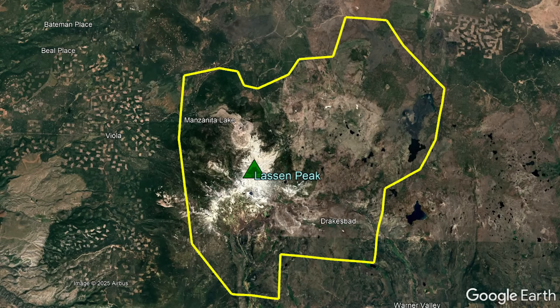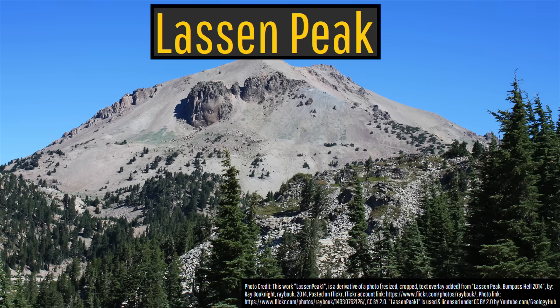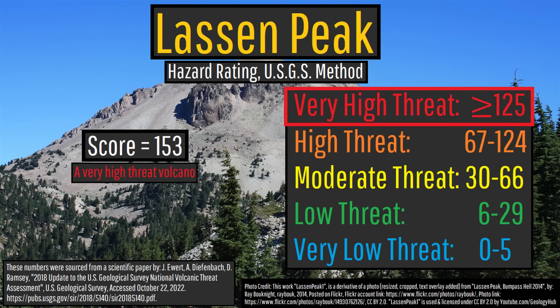Since such a large area — spanning 200 square miles — could be the site of future eruptions, and many of these eruptions are associated with heavy ash emissions, pyroclastic flows, and lahars, it should come as no surprise that the US Geological Survey designated Lassen Peak as a very high-threat volcano.